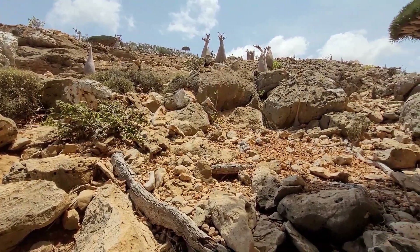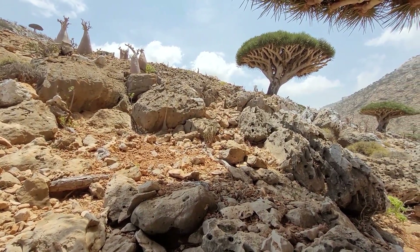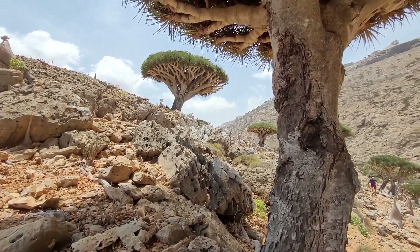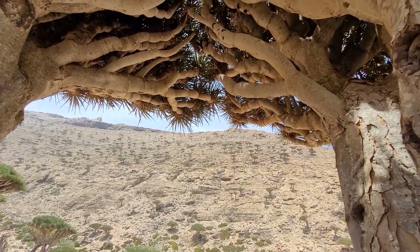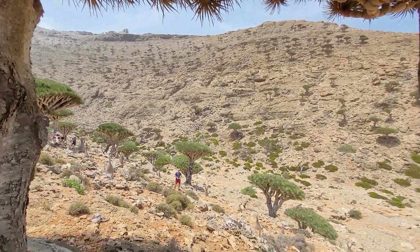Many do consider Socotra a good viewing point of what our planet looked like way, way back in the day, because the island of Socotra has been separated from the continent so many years ago, and everything formed or remained as it used to be.